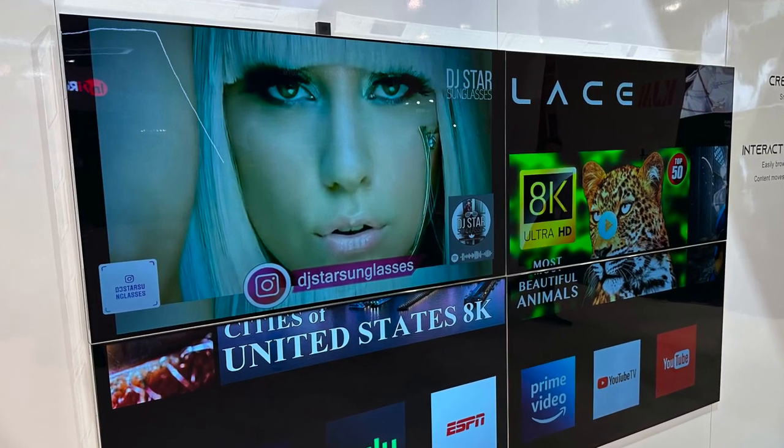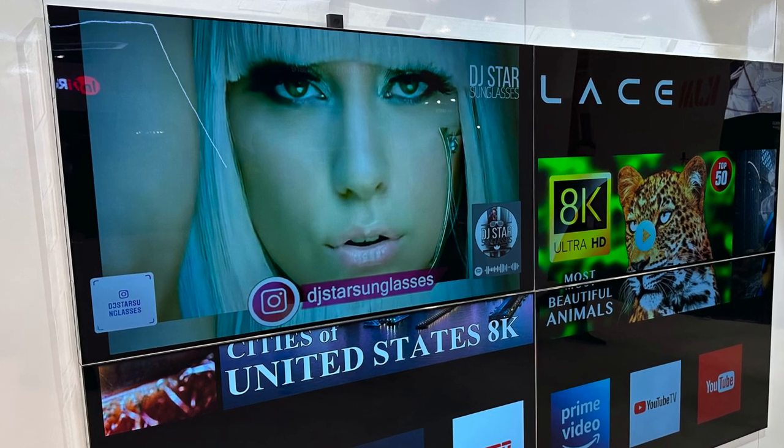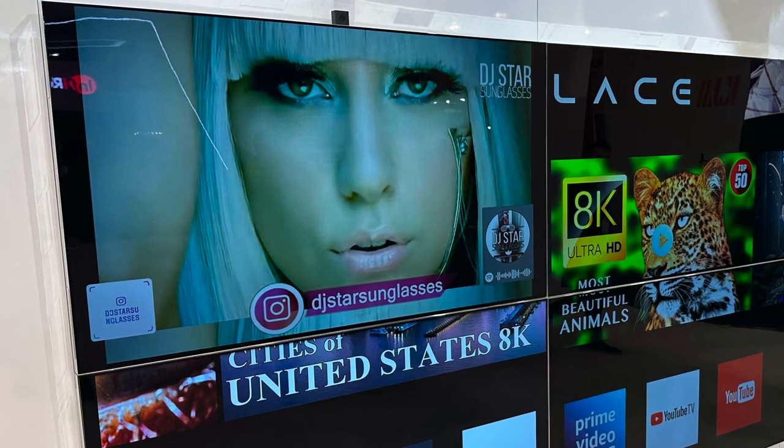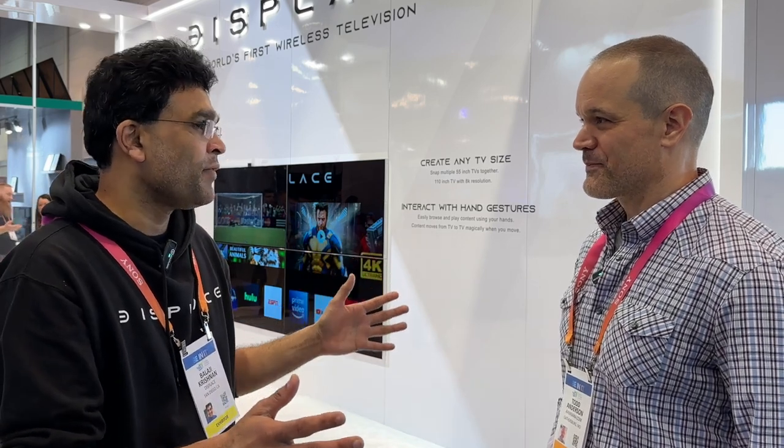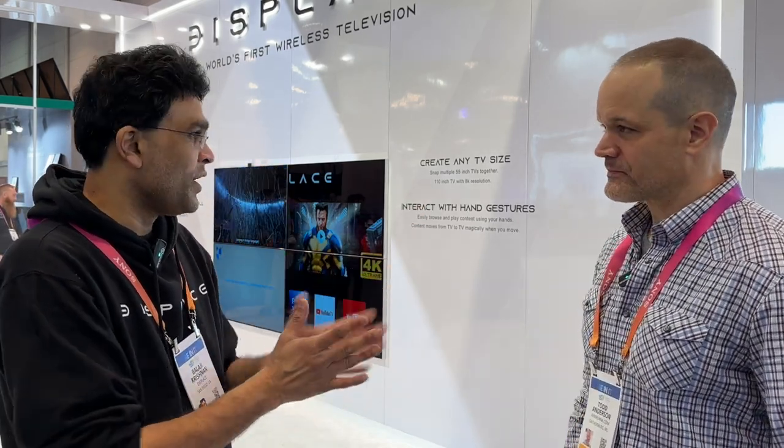What sizes does this come in? It's a 55-inch 4K OLED TV. But you can form any size TV by putting multiple of these together. We are also working on a smaller version of this, so that you can actually put it in the fridge or other small areas. But for CES, we are debuting only the 55.